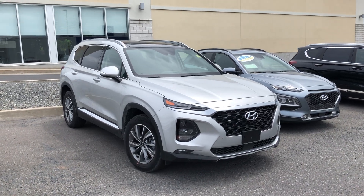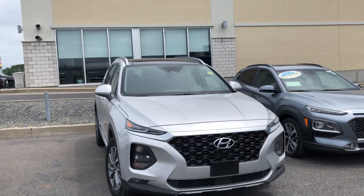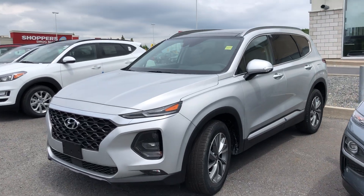Welcome back to CY Hyundai's virtual showroom. We have another beautiful new unit for you here. It's a 2020 Hyundai Santa Fe Preferred with the sun and leather package, so you get a lot of great features to appeal to each type of buyer.